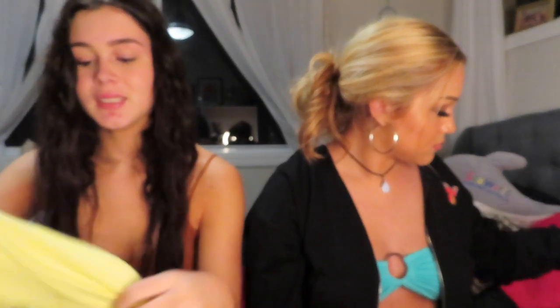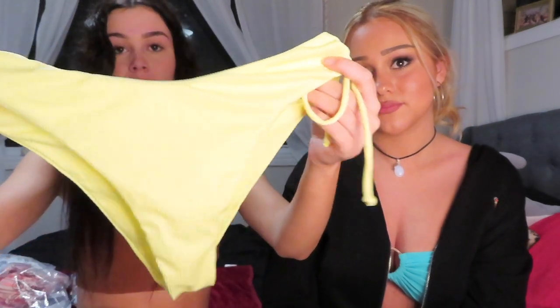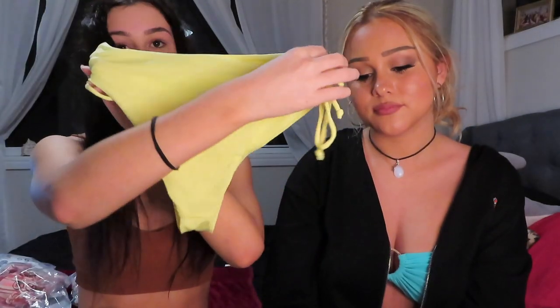Okay, next one we have is yellow — strapless again with little strings on the side. The bottoms offer way more coverage. They cover you completely, so it's really good if you don't like the small bottoms. These are the ones for you. But yeah, it's really cute. Here's a clip of me wearing it.